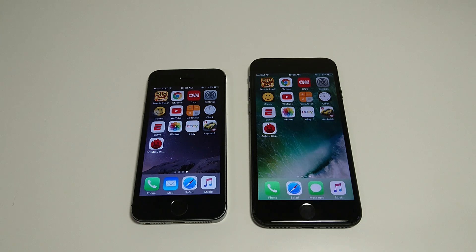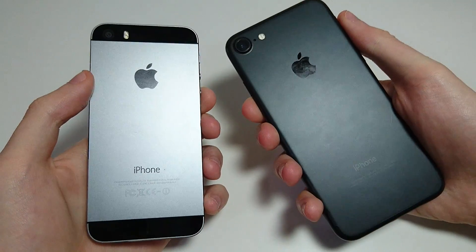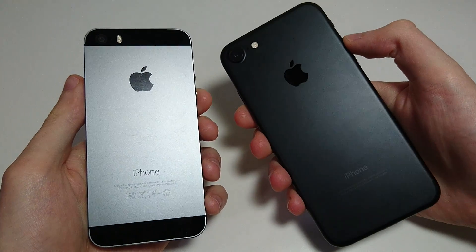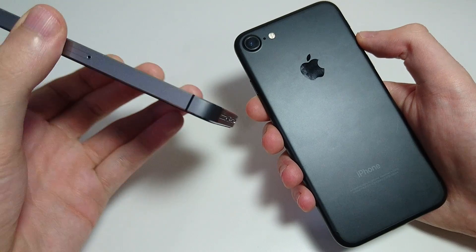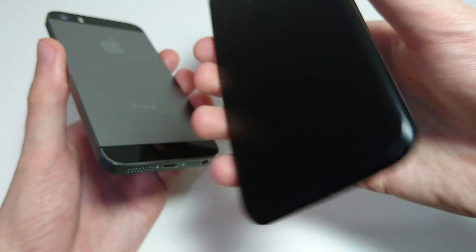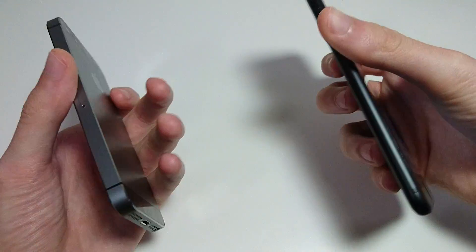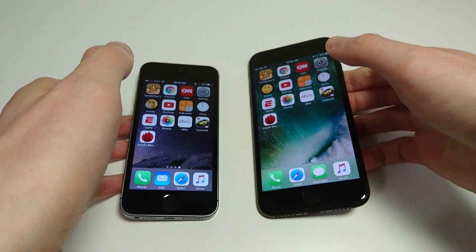If you're thinking about upgrading, I definitely think it's worth upgrading to the 7. On the back, both phones have a metal design, but in my opinion the 7 has a much nicer and more comfortable design. The 5S has rough edges around it, while the 7 is curved — much nicer in my opinion. Thanks for watching — please subscribe for more content like this, and let me know in the comments what video you want to see next.